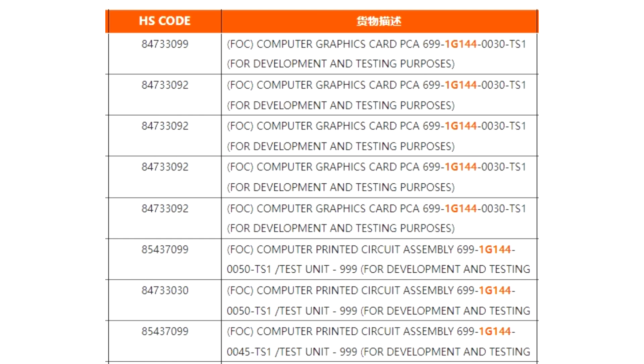Among the spotted configs are RTX 5080 and RTX 5090 entries. We also recently covered a whole bunch of details on what to expect from the upcoming NVIDIA GeForce RTX 50 family, including the RTX 5080 GPUs, so give it a read.